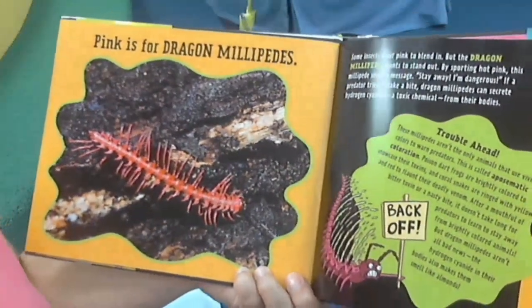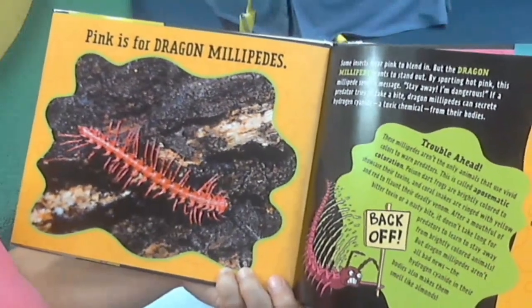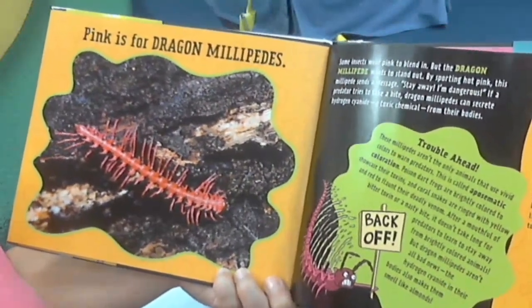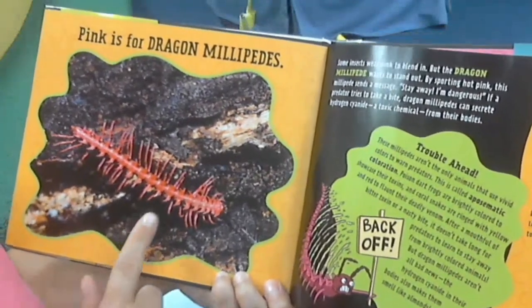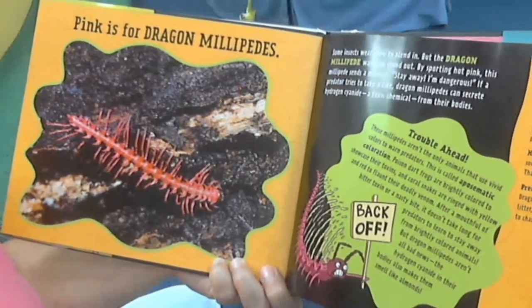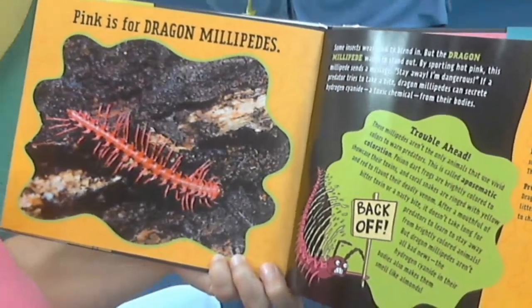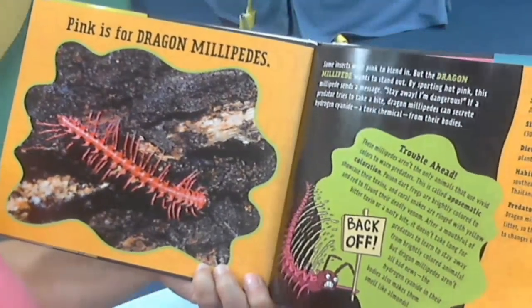Pink is for dragon millipedes. Some insects wear pink to blend in, but the dragon millipede wants to stand out. By sporting pink, this millipede sends a message: Stay away, I'm dangerous. If a predator tries to take a bite, dragon millipedes can secrete hydrogen cyanide, a toxic chemical, from their bodies.